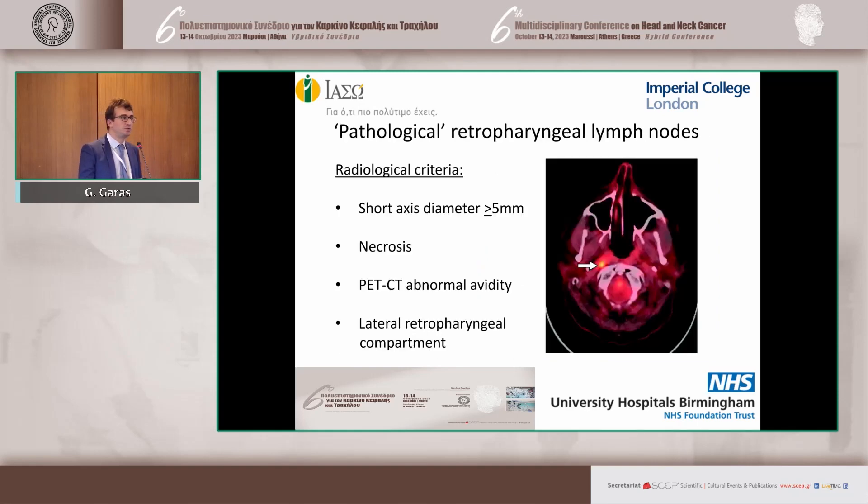What constitutes pathological retropharyngeal lymph nodes? There are a variety of criteria, but the four strongest predictors for malignancy are: diameter — if the short axis exceeds five millimeters, this lymph node should be considered pathological until proven otherwise, which is slightly different to other cervical lymph nodes where we talk about one centimeter cut-offs — the presence of necrosis, the presence of PET-CT avidity, and the anatomical position. It is the lateral retropharyngeal group that is relevant to head and neck oncology.